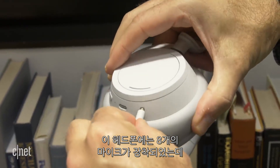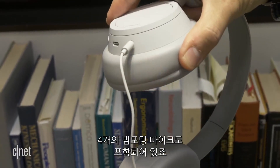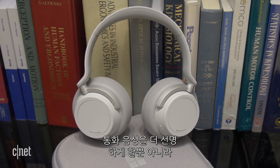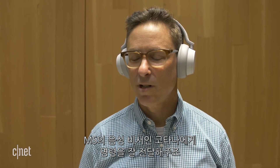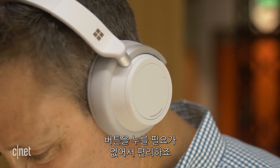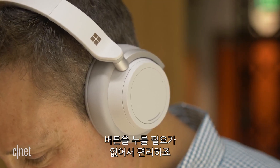Microsoft says the headphone is equipped with eight microphones, including four beamforming mics that not only help with making your voice sound clear on calls, but also for issuing voice commands using Microsoft's Cortana Digital Voice Assistant. Cortana is always on, so all you have to do is say "Hey Cortana" to issue a voice command. There's no button press necessary, which is cool.